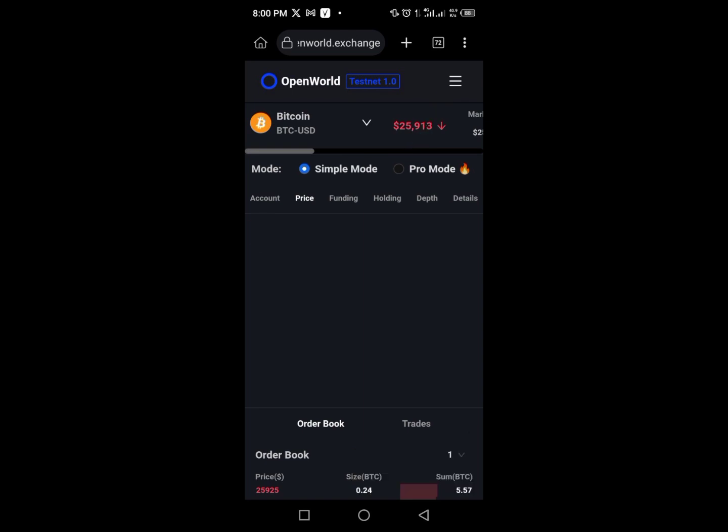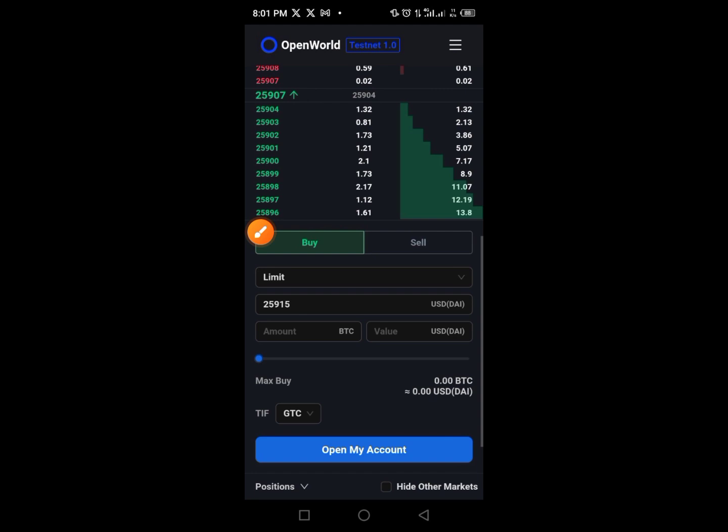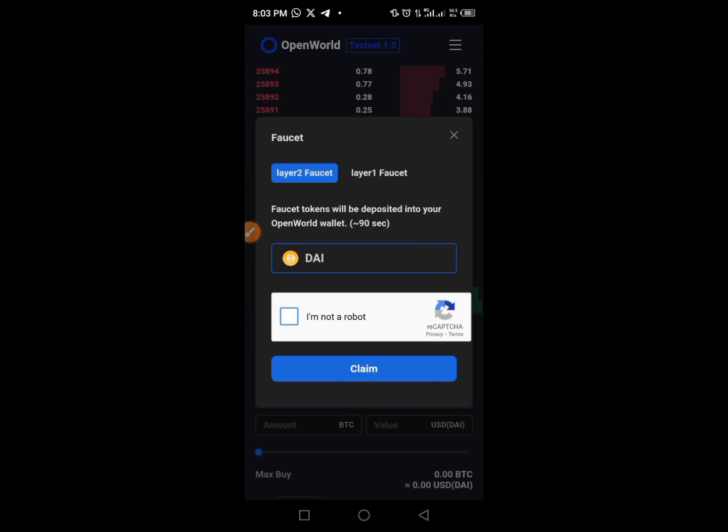Tap the three lines at the top of the screen to access the menu. Make sure you have Goerli faucet tokens — if you are my follower or subscriber you know what Goerli faucet is and you should have a tangible amount in your wallet. Tap on 'Goerli faucet,' then close that page. Now tap on 'Open My Account.' Once you tap on that, you'll need to shake the CAPTCHA to prove you are human.